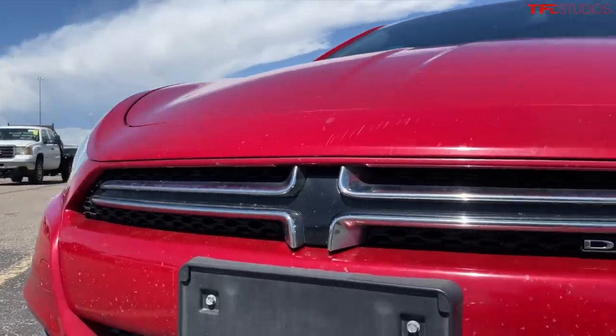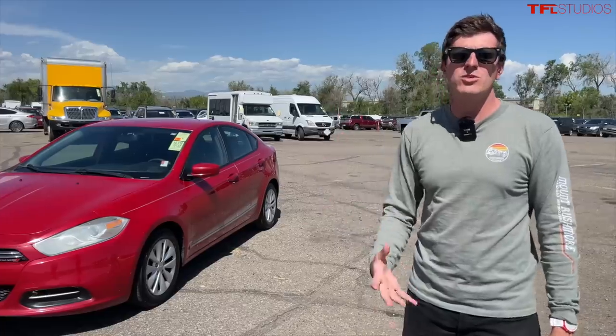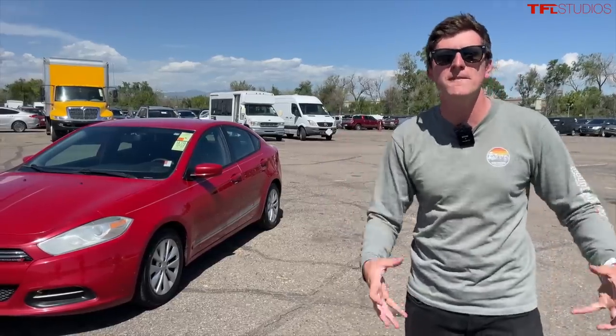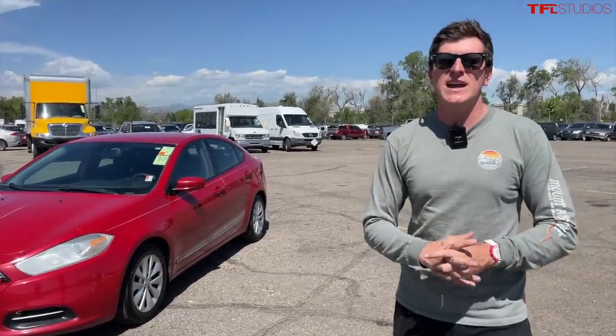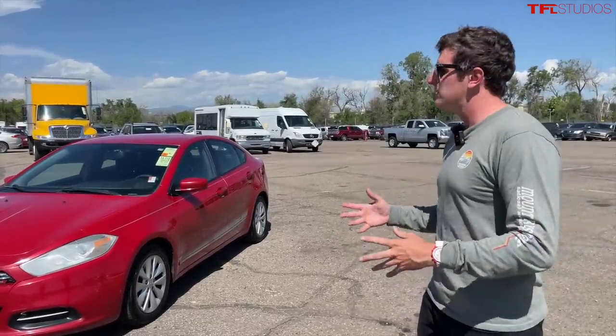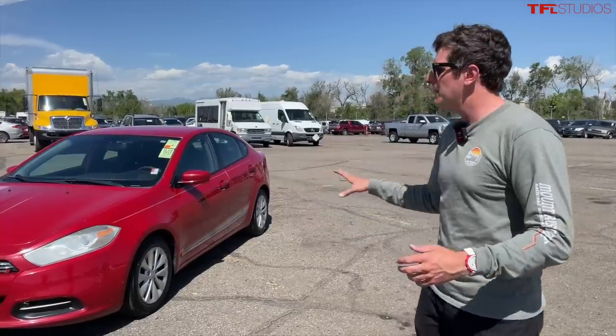I actually had the chance to talk to the chief designer behind the Dodge Dart — their small, affordable car which was pitched as being super fun to drive and essentially an American Alfa Romeo. What it turned out to be was not much of a success. It had a short model run, and now the name has been completely discontinued.